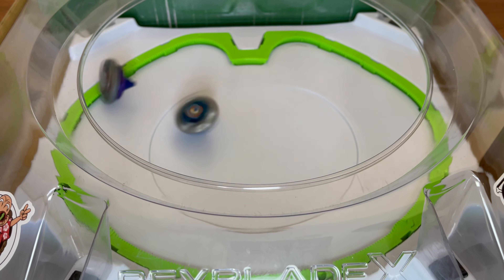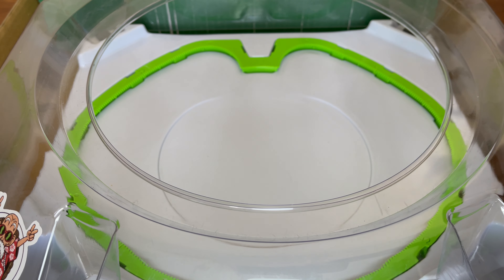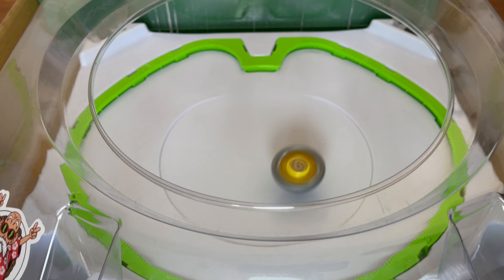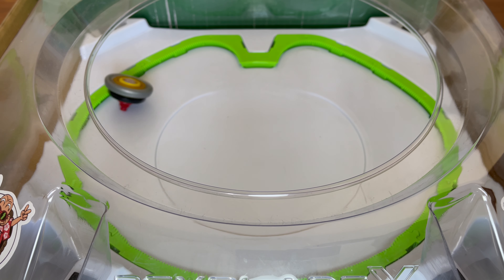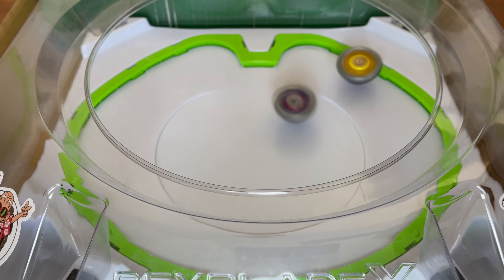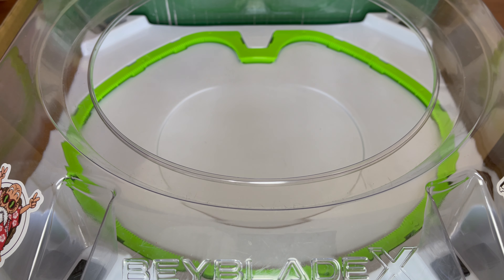Now stamina combos are still prevalent in Beyblade X as seen in Wizard Rod, but attack-types have a fighting chance when using the Extreme Line. Speaking of the Extreme Line, this new feature is the main aspect of Beyblade X as it's used to speed up the Beyblade and create action-packed battles. When taking advantage of the Extreme Line, Bladers can utilize the gained speed and smash into their opponents for a chance of extreme finish.